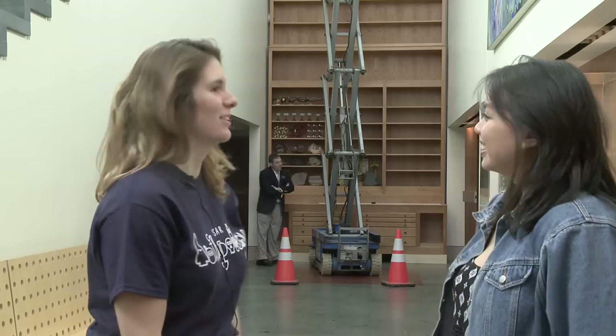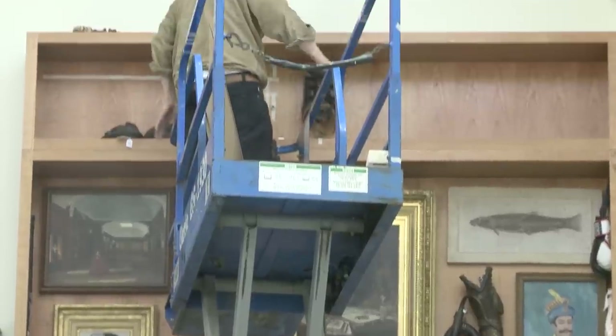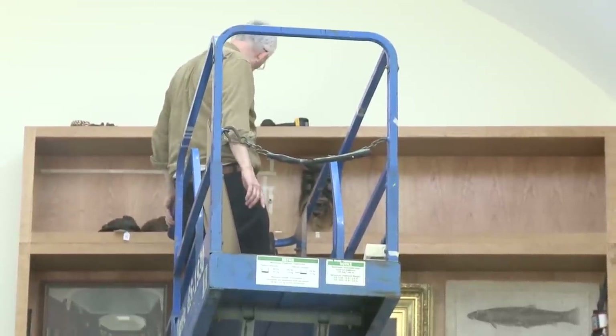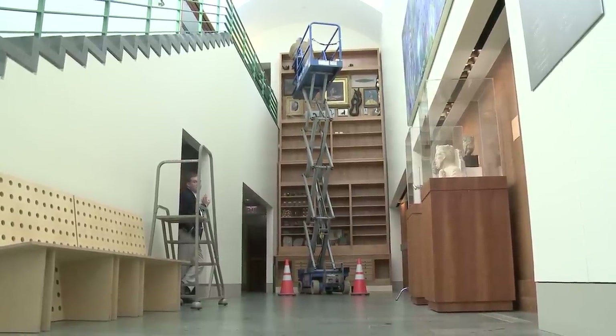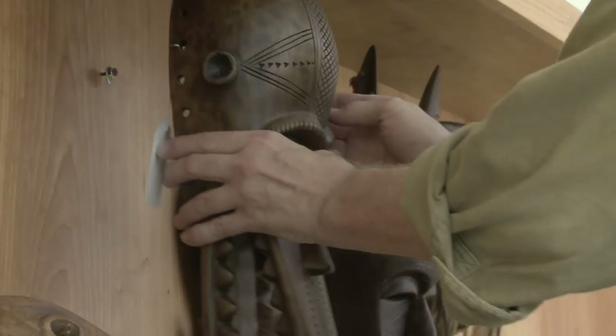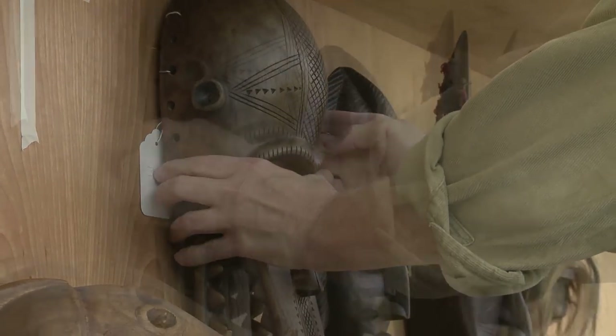We are looking at Mark Dion's In Progress Cabinet of Curiosities. It's currently being installed in the place that Matthew Vassar's portrait was. It's wonderful. How this came about is that Mark is the current artist in residence at Vassar and he works a lot with the conceptions of institutional memory.